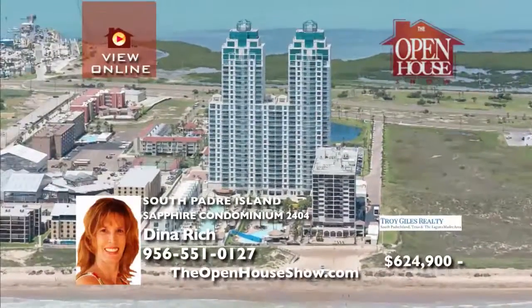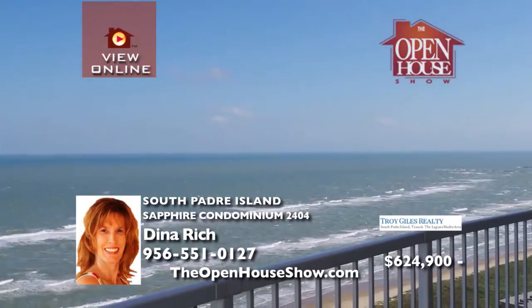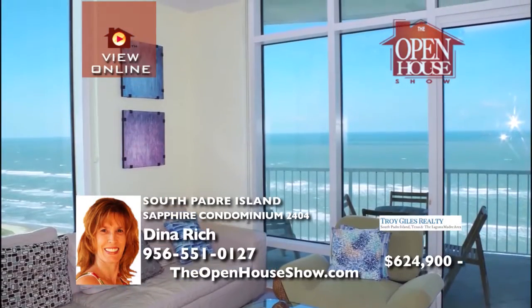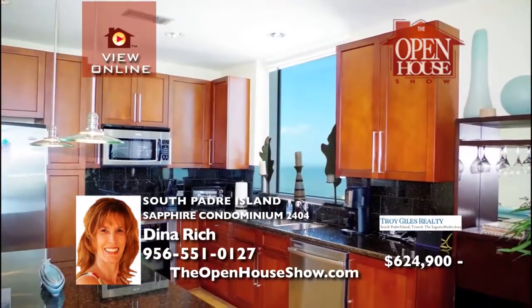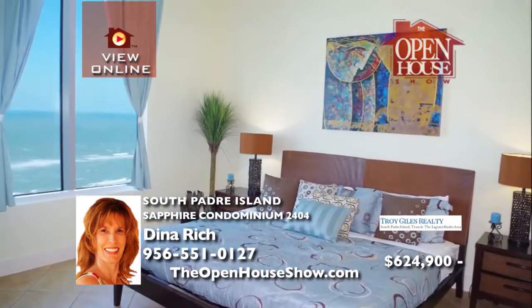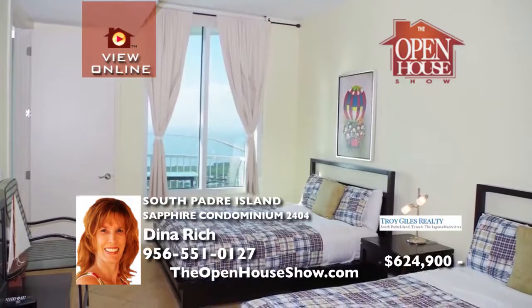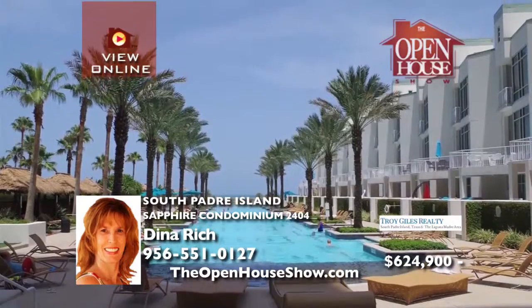Enjoy breathtaking views from the 24th floor of Sapphire. Your living room has a stunning ocean view. Your gourmet kitchen features granite counters and stainless steel appliances. There is a guest bed and bath and two master suites — one facing the beach and one facing the bay. Sapphire amenities include a gym, game room, theater, full-service spa, and SPI's largest pool.